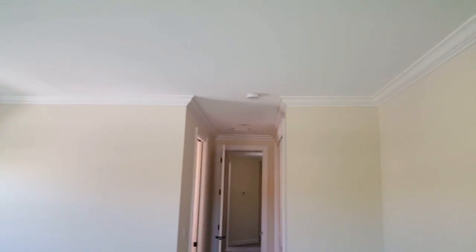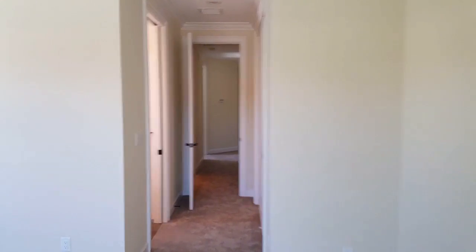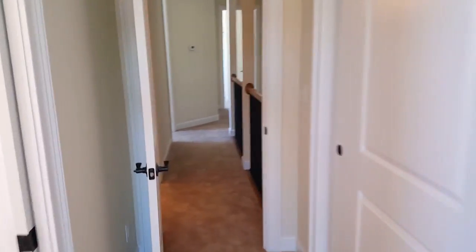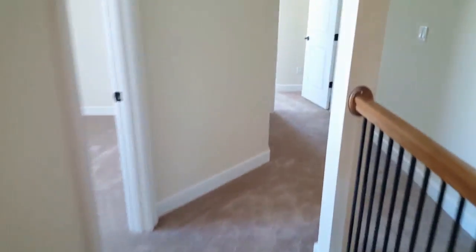Crown molding throughout. Closet space. Carpeting throughout as well.